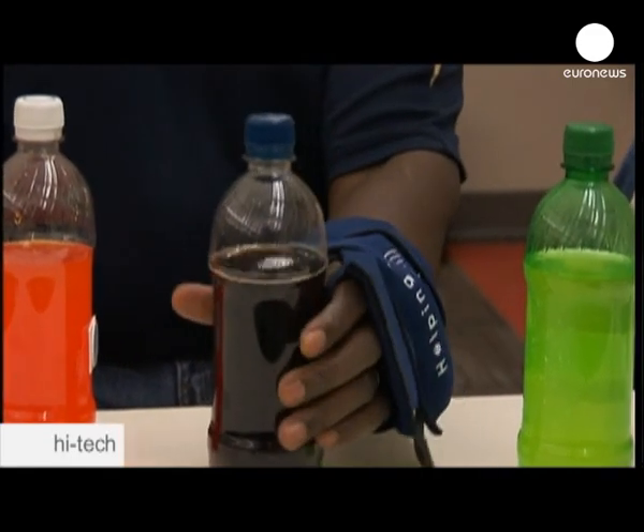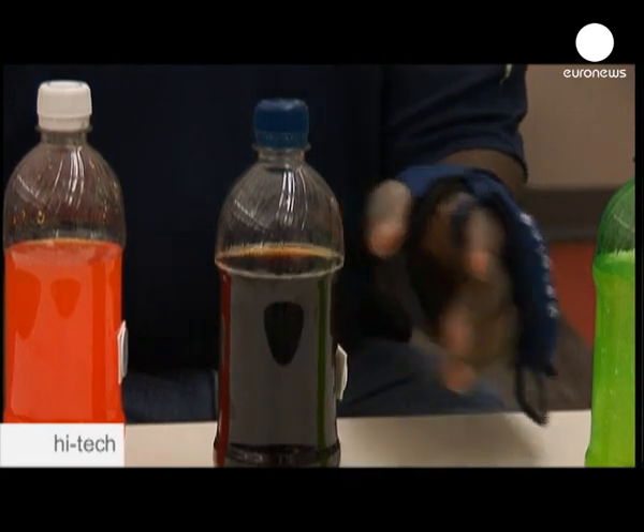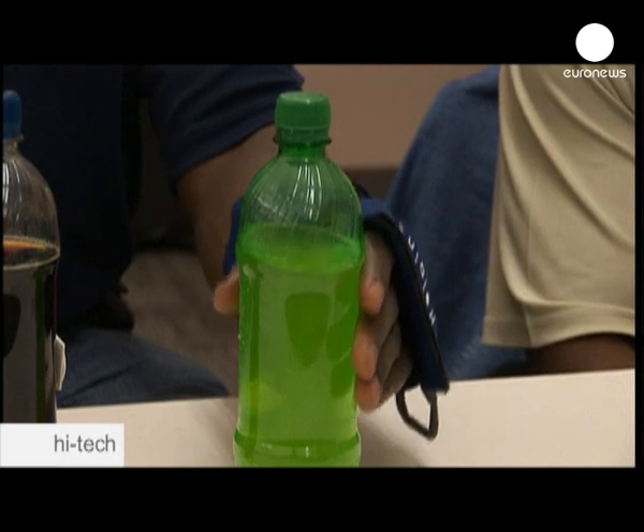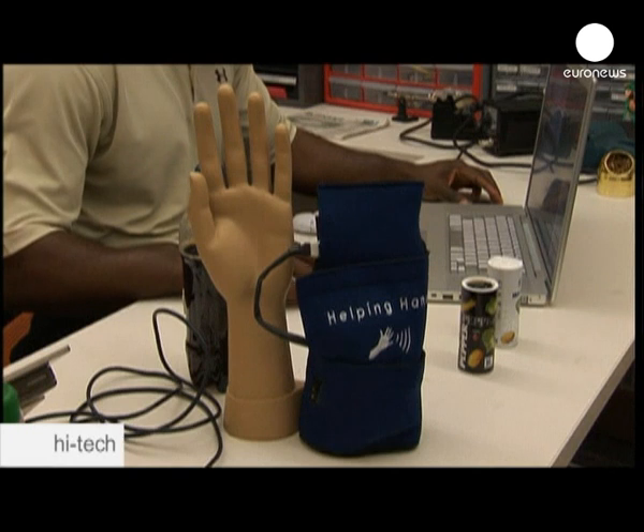The device is relatively inexpensive — 45 euros — and Lawson's team is already working on putting the helping hand on the market. It's something he believes could happen by 2012.